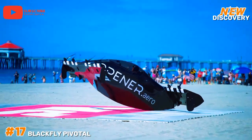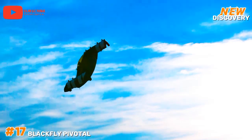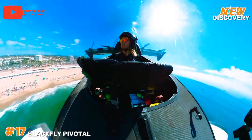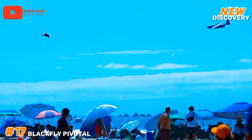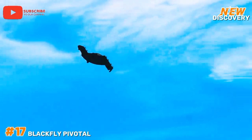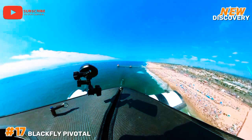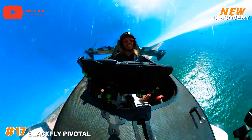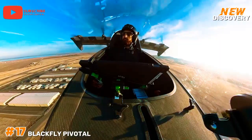Number 17: Blackfly Pivotal. Blackfly Pivotal is an advanced electric vertical takeoff and landing eVTOL aircraft developed by Opener, designed for personal transportation. This innovative aircraft features a unique, compact design that allows for vertical takeoff and landing in urban settings, making it ideal for bypassing traffic congestion. With a focus on safety and user-friendliness, Blackfly Pivotal employs advanced automation technologies, enabling pilots of various skill levels to operate it. Its all-electric propulsion system ensures minimal environmental impact, contributing to sustainable urban mobility.